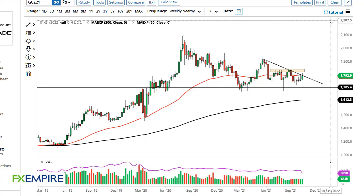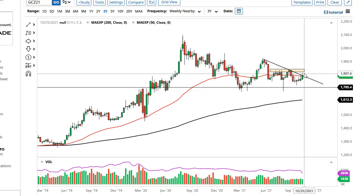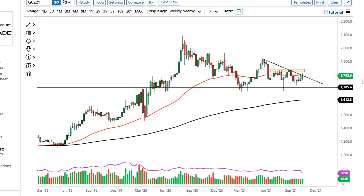From FX Empire, this is Chris taking a look at the gold weekly chart. You can see that we have broken through a major downtrend line. What this does not show you is exactly how ugly Friday ended up being — we got a major flash crash, and now it looks like this trend line is trying to hold.